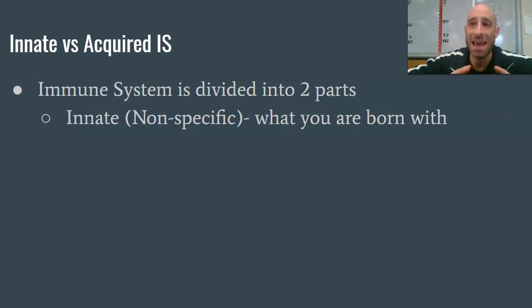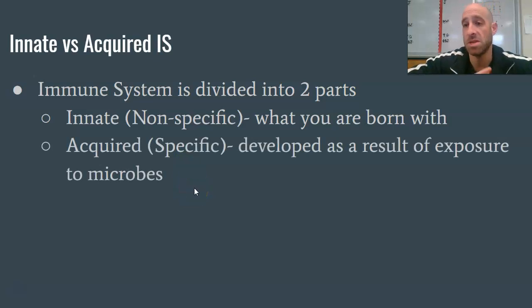The innate immune system is not targeted against any specific microbe or pathogen — it's just a general preventative measure against infection. Then there's the acquired immune system, which you develop over your life based on your exposure to pathogens. This is the immune system that can fight off specific antigens, such as antibodies — something we've heard a lot about because of the virus we're all dealing with.